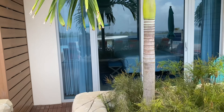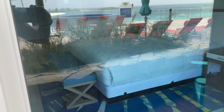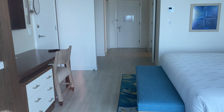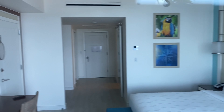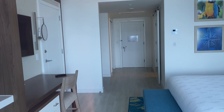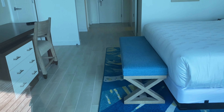Here's a guest room — nice wood floors, king-size bed, all the amenities. Connecting door to the other side. Little desk. Very nice.